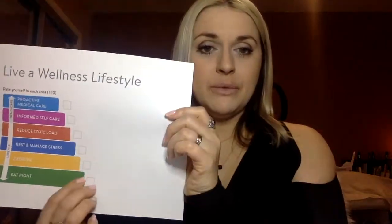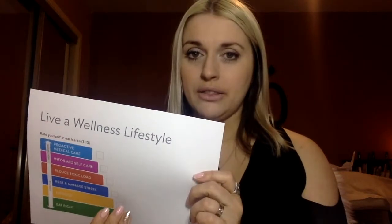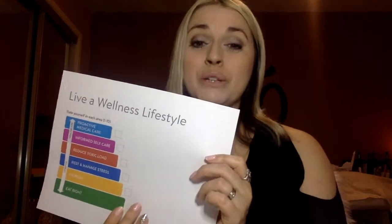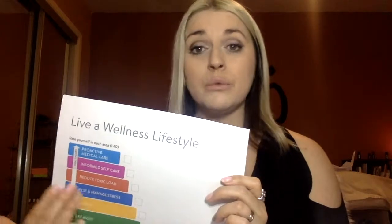Every week, look at the wellness pyramid. It has: eat right, exercise, manage stress, toxic load, informed self-care, and proactive medical care. Rate yourself on a scale of one to ten on how comfortable and confident you are in each area. For example, if you're a ten in 'eat right' but only a five in 'manage stress' — because you have a stressful job — that's where to focus. Stress is considered the leading cause of most disease.